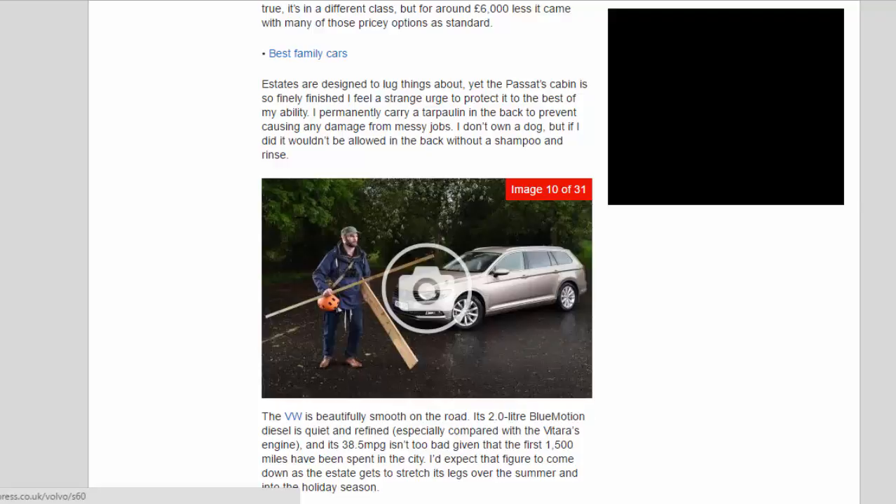The VW is beautifully smooth on the road. Its 2.0-litre BlueMotion diesel is quiet and refined, especially compared with the Vitara's engine, and its 38.5mpg isn't too bad given that the first 1,500 miles have been spent in the city. I'd expect that figure to come down as the estate gets to stretch its legs over the summer and into the holiday season.